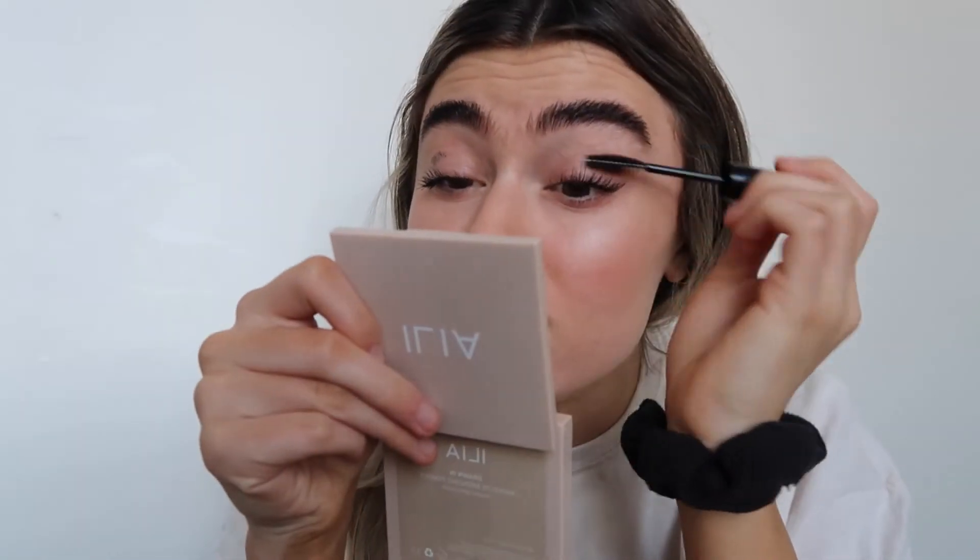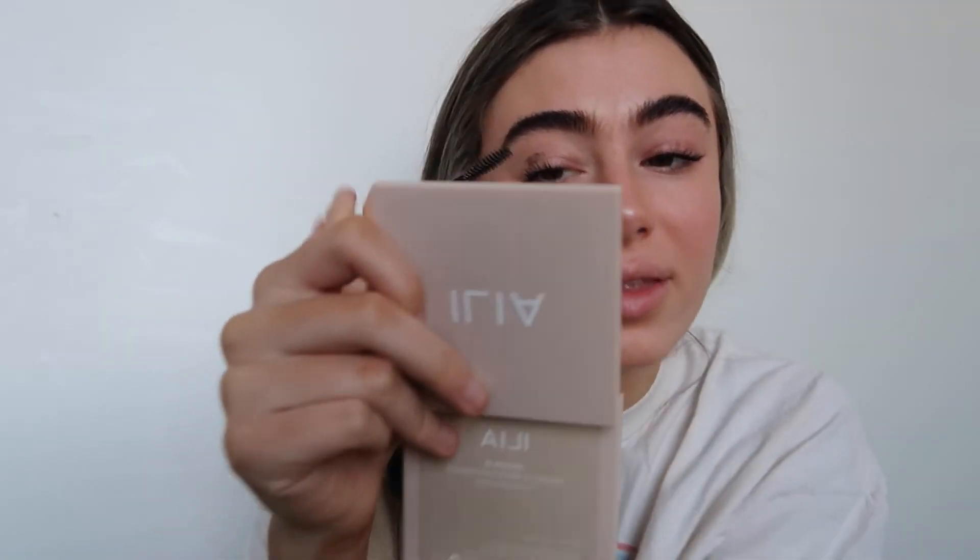I take an old spoolie and I like to just run this across my eyelid and it just gets that excess mascara right off there.